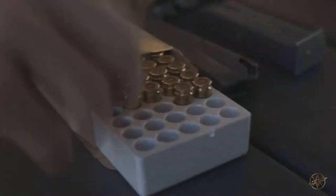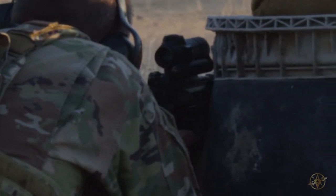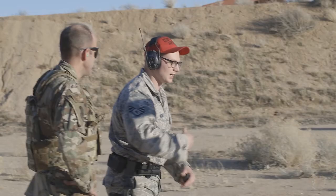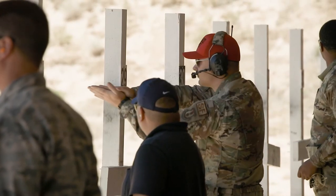Over barricade position — three rounds, all center mass. Now we're going to move on. Moving and getting off — you don't want to stay there and fire. We're going to move off that position. You don't want to be a stationary target.